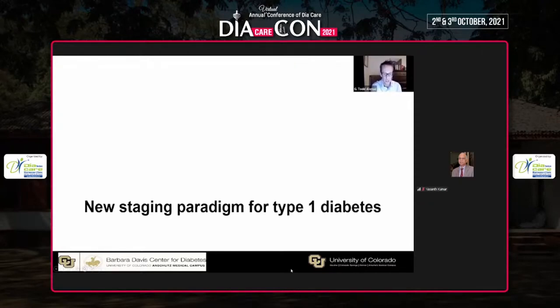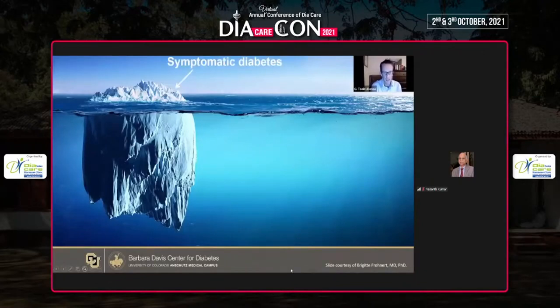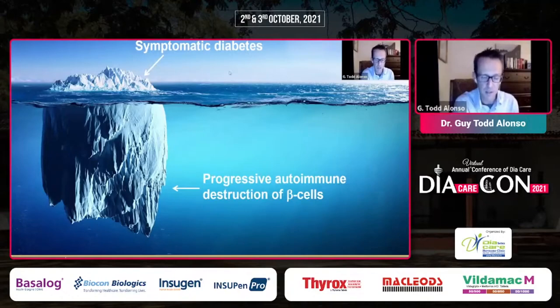Let's start with the new staging paradigm for type 1 diabetes. The traditional criteria for diagnosis has been glucose-centric: elevated A1c or elevated glucose, fasting glucose tolerance test, or random plasma samples. But really, this is the tip of the iceberg. We have symptomatic diabetes, which is how we've always defined it, but there is a progressive beta cell loss that is ongoing long before the symptoms appear.